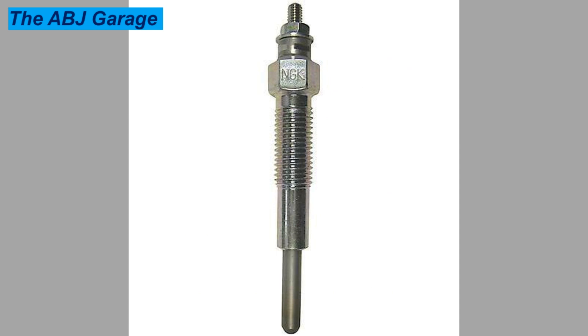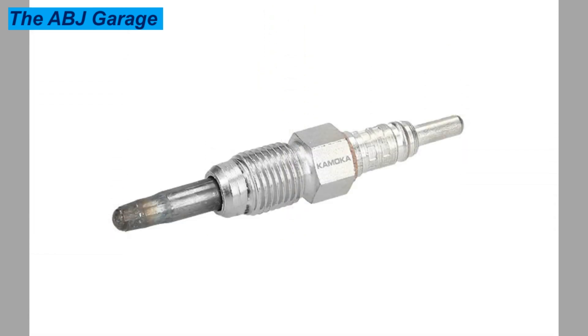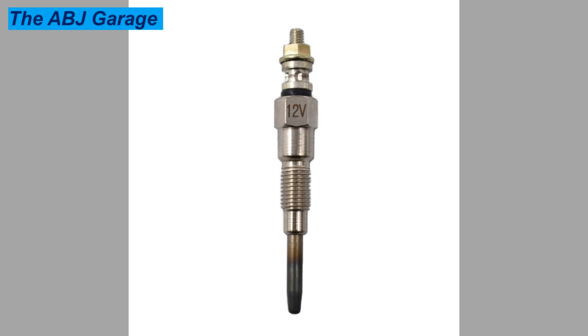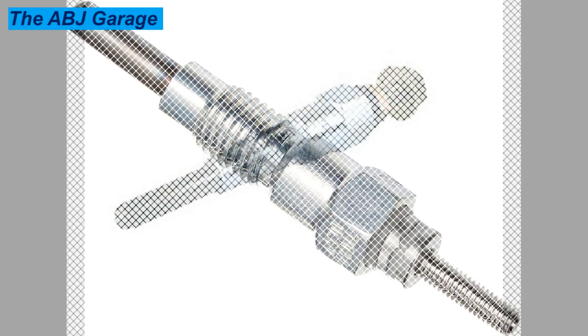Three: decreased fuel efficiency. Lowered fuel efficiency is another common symptom of bad glow plugs. Even though diesel fuel efficiency is dependent on temperature and the diesel fuel itself, glow plugs do have a role to play. Engine operating temperature is crucial to ensure all injected fuel is completely burned. Glow plugs help provide additional heat in the combustion chamber. If the required temperature is not reached due to faulty glow plugs, engine performance will be weakened and it will have to work extra hard, negatively affecting fuel efficiency.